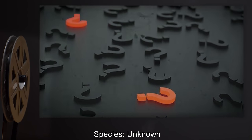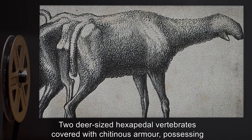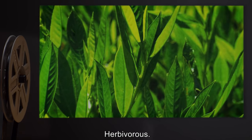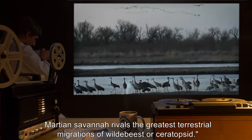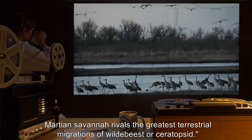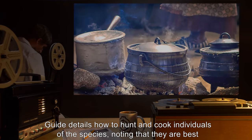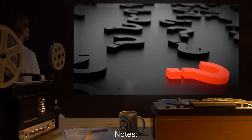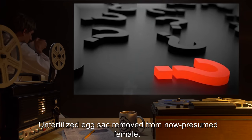Date: 9-21-2000. Species: Unknown. Description: Two deer-sized hexapedal vertebrates, covered with chitinous armor, possessing mouthparts similar to that of an insect's. Herbivorous. Guide notes that seeing a herd of these magnificent creatures traversing the floodplains of the Martian savanna rivals the greatest terrestrial migrations of wildebeest or ceratopsid. Guide details how to hunt and cook individuals of the species, noting that they are best served filleted and pan-fried, and taste like succulent crab. Notes: Currently stored at BioSite-29. Unfertilized egg sac removed from the now-presumed female.